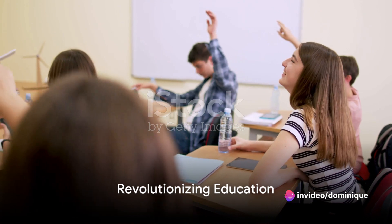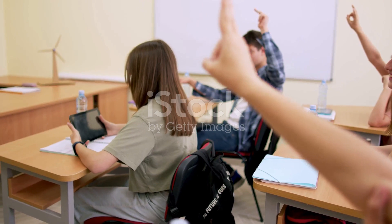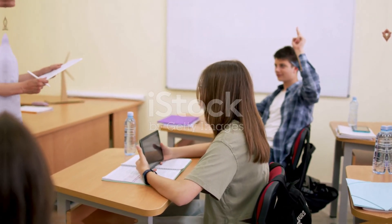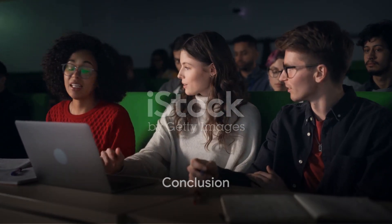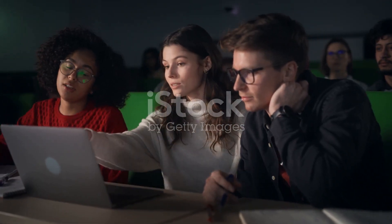Incorporating ChatGPT in your teaching toolbox can revolutionize the way you educate. It's about enhancing your expertise, engaging students, and making learning more dynamic. So teachers, are you ready to embark on this exciting digital journey? With ChatGPT, the future of education is here, and it's thrilling.